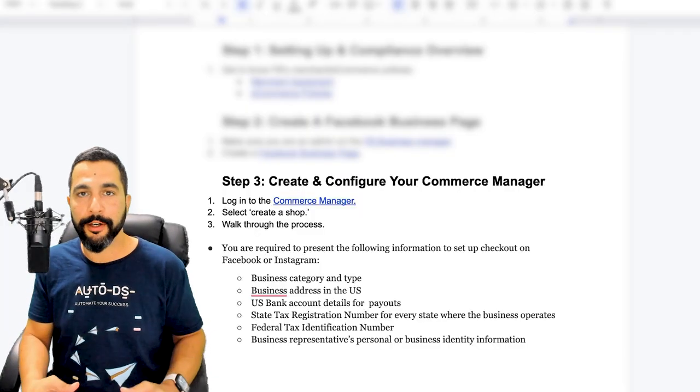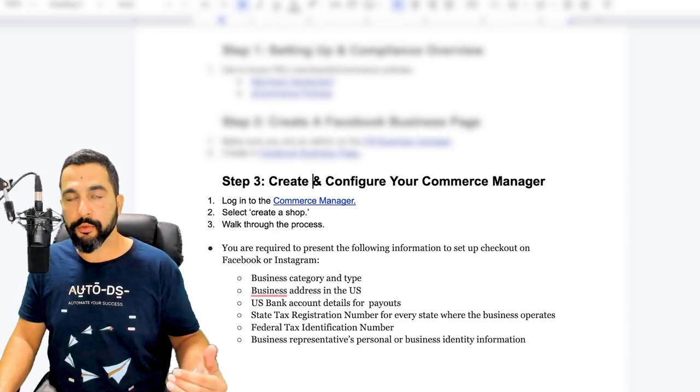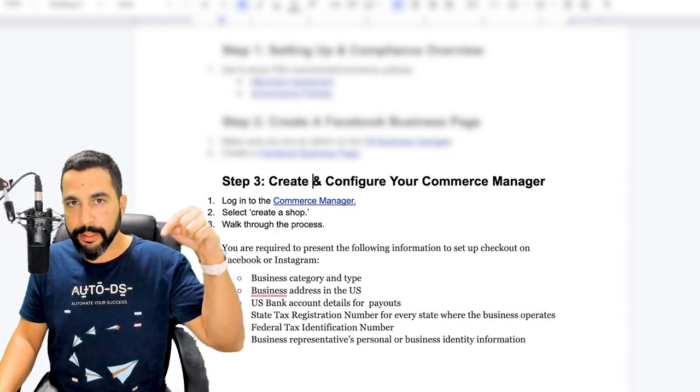After going over the commerce policies and merchant agreement, knowing the rules, and creating our Facebook Business Manager and Facebook business page — with the two now linked together — our next step is to create and configure our Facebook Commerce Manager. The link to log in or create your Commerce Manager will be right below this video.